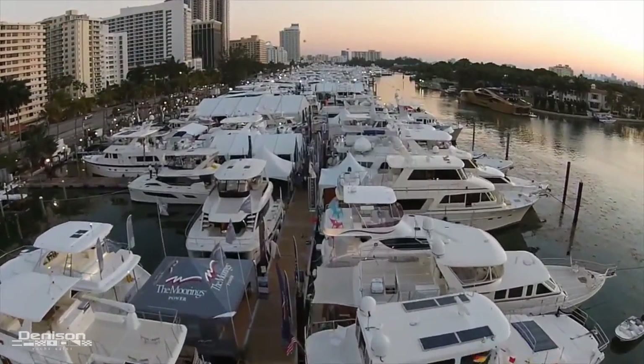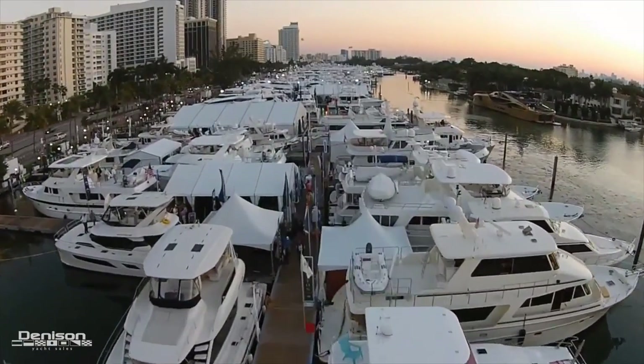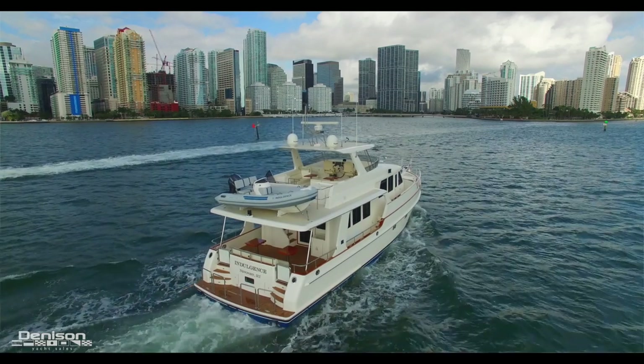Hey, this is Bob Dennison. I wanted to personally invite you to the upcoming Miami Boat Show on Collins Avenue. It's happening February 11th through the 15th. It's going to be a great show. Weather should be awesome and there's a lot of new boats making their debuts. I wanted to share a few of those with you and try to convince anybody in terrible weather right now to come down to Miami and have an awesome week.